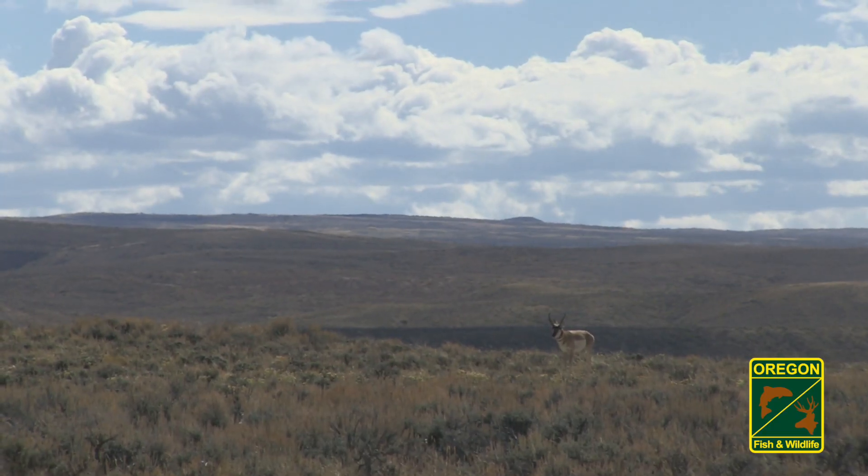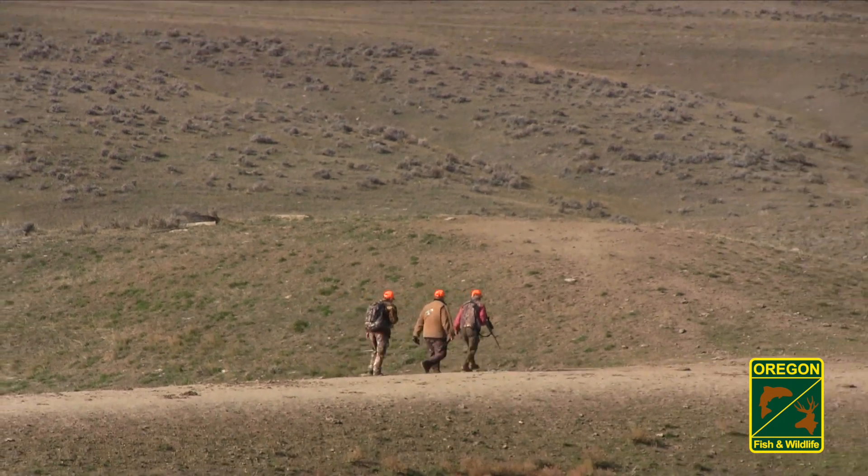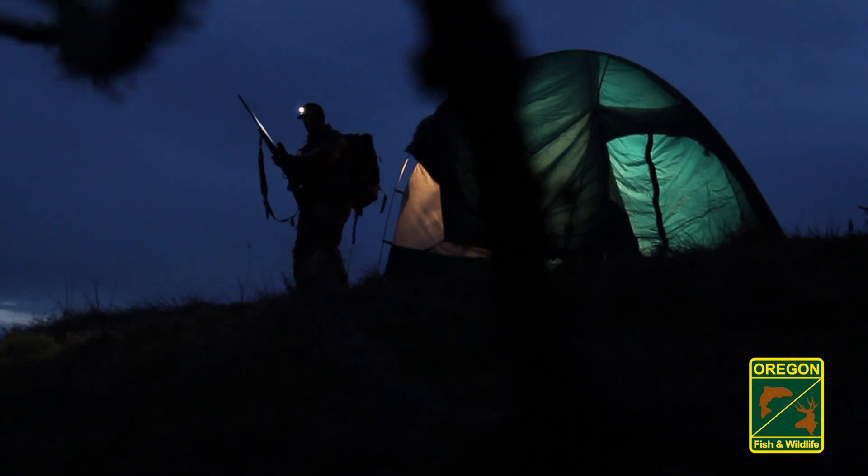Finding a trophy pronghorn requires time and effort. Hunt off the beaten paths, cover ground with your feet and your eyes, and be prepared for long hot days afield. Take coolers with plenty of ice along with maps, a tent, and all your gear.